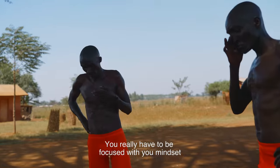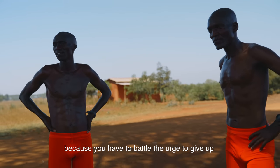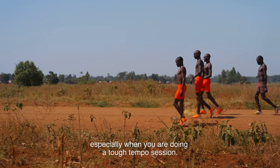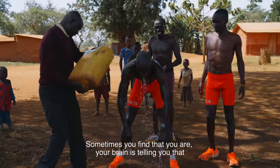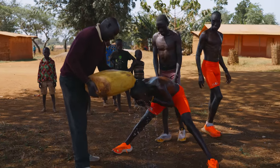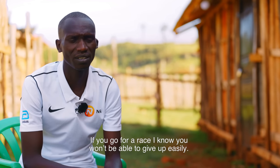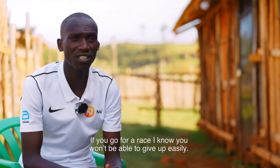You really have to be focused with your mindset because you have to battle the urge of giving up, especially when you are doing a tough tempo session. Sometimes your brain is telling you that you need to stop, it is too hard. So it really trains you mentally, and if you go for a race, I know that you will not be able to give up easily.